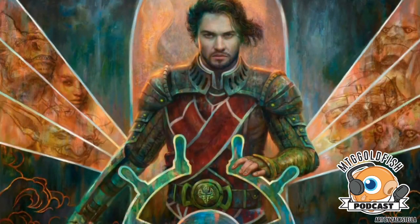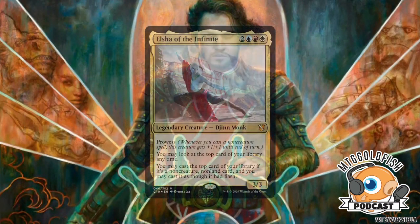Moving on to the Jeskai deck: Elsha of the Infinite — two blue, red, and white — 3/3 legendary creature Djinn Monk with prowess. You may look at the top card of your library at any time. You may cast the top card of your library if it's a non-creature, non-land card, and you may cast it as though it had flash. Seth: I'm glad Wizards put 'Infinite' in the name in case anyone was wondering what you do with this commander — you literally try to go infinite with it.